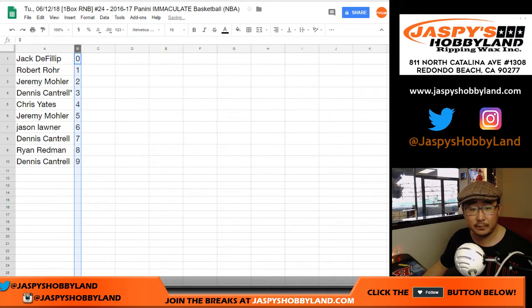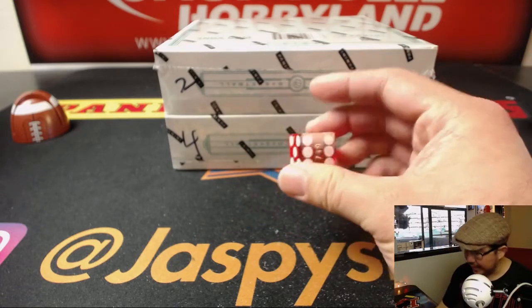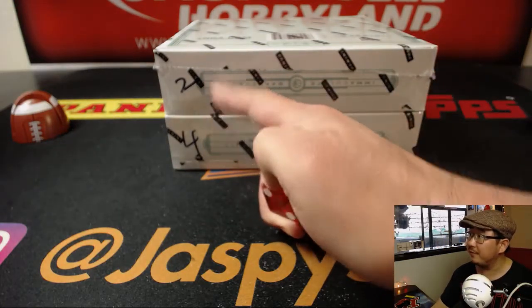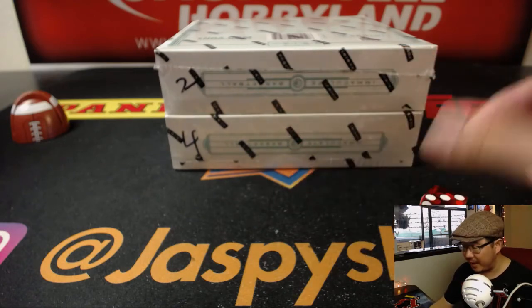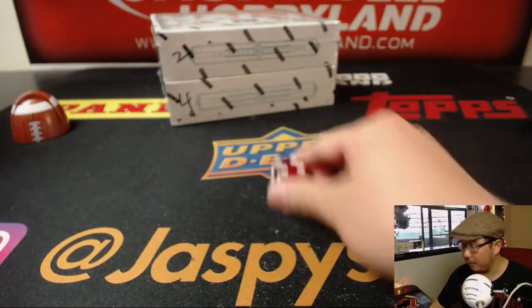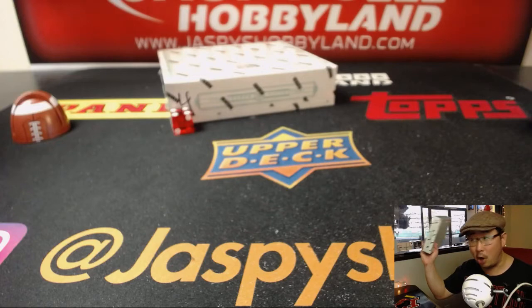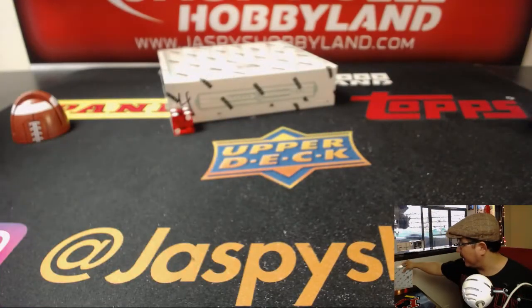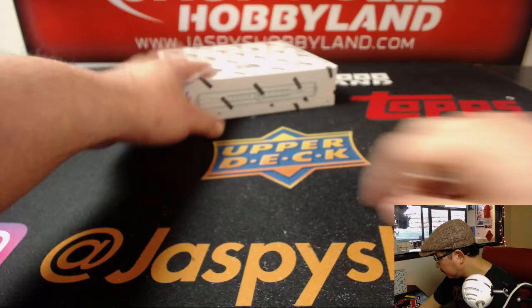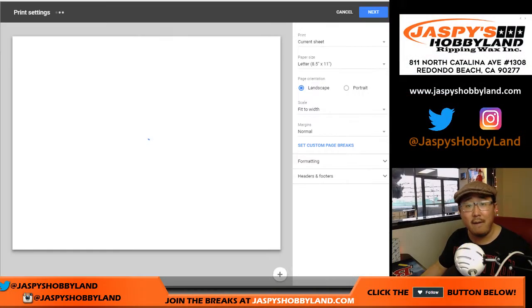Let's order these numerically. Any trades? We're going to roll the die. We have box 2 and 4 left — 1, 2, 3 for the top box; 4, 5, 6 for the bottom box. And it's going to be 4, so we'll do the bottom box right here. The last box already posted on jazzbeatshobbyland.com. I don't see any trades, so that list you see right there will remain the same.